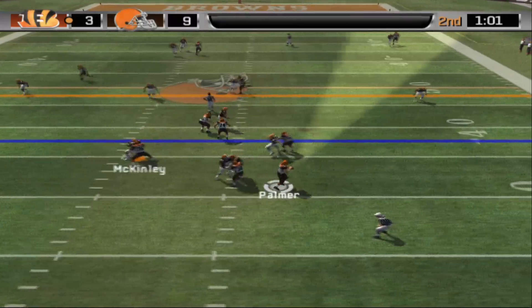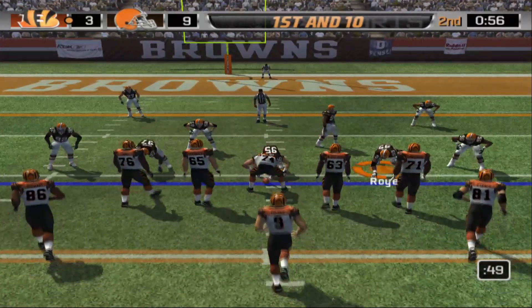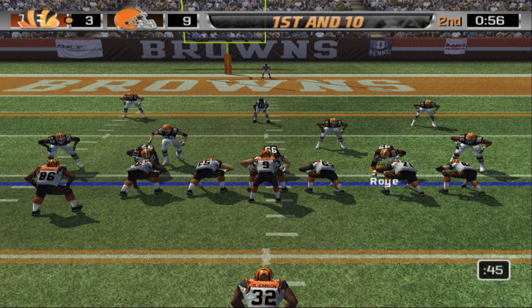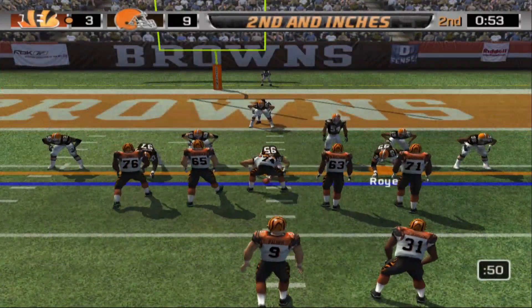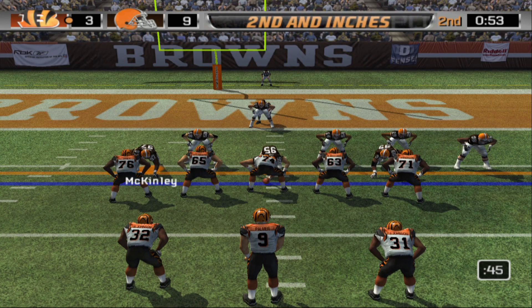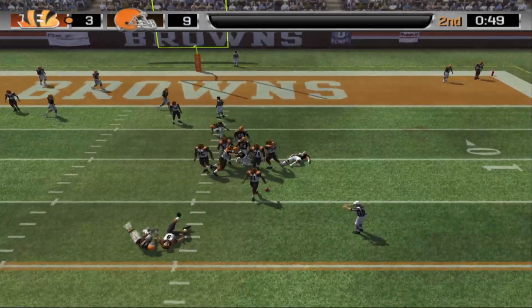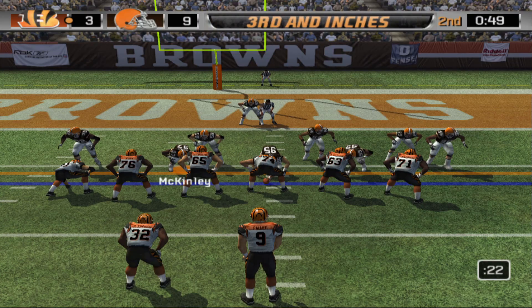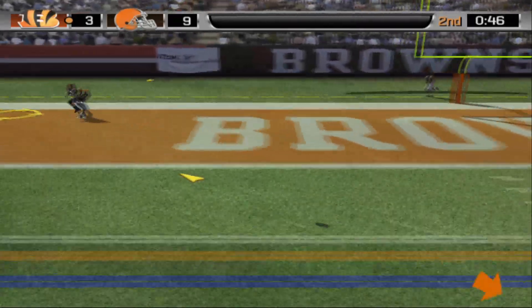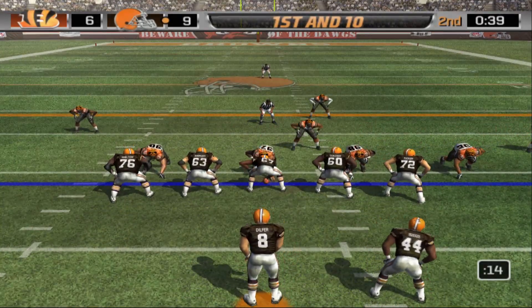Nine to three, one minute left. Palmer drops back, bombs it deep downfield and Henry catches it — passing game coming alive for the Bengals at last. First and ten inside the red zone. Handoff to Rudy Johnson right side with a lead blocker gets about nine yards. Second and inches, I-formation. Palmer drops back, gets hit as he throws. Third and goal — Bengals in the shotgun, still looking for their first third down conversion, oh for four. Palmer looks for the corner — knocked down. Graham hits the chip shot field goal.